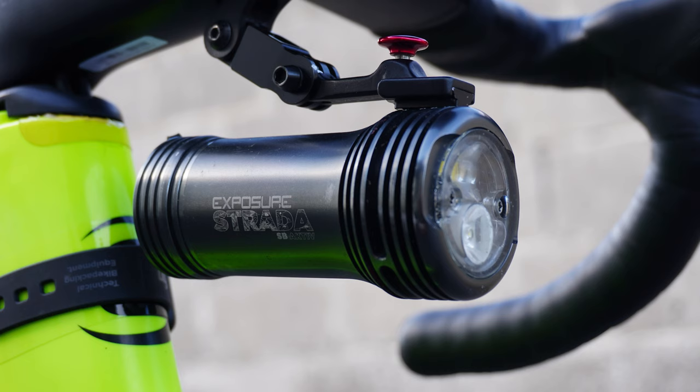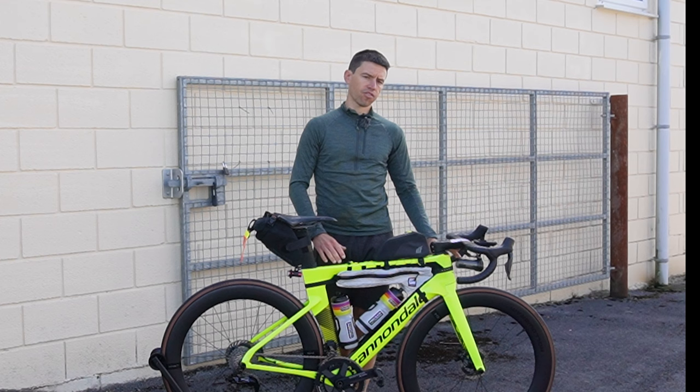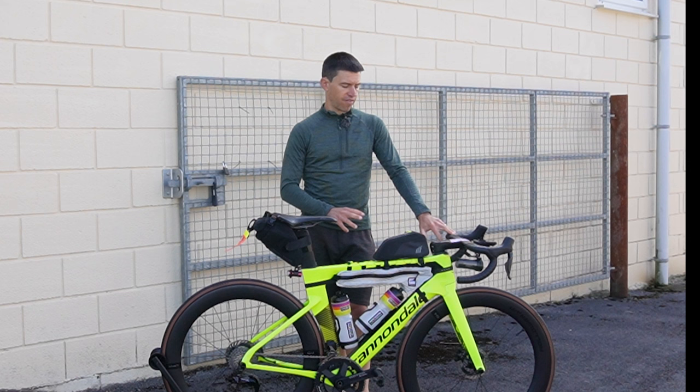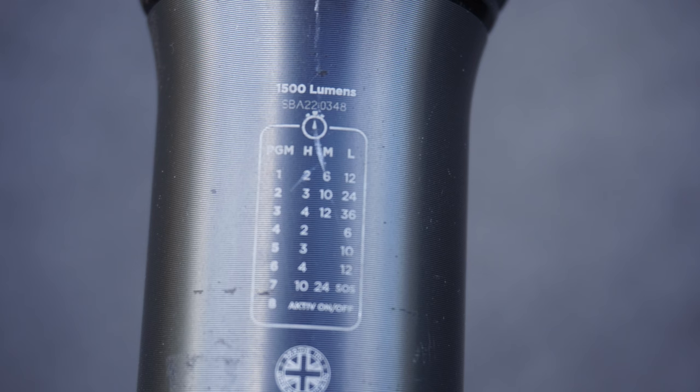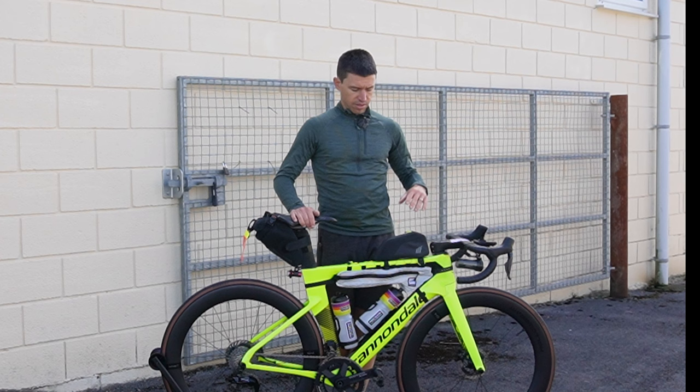For lights I'm using Exposure lights — Strada on the front, Boost on the rear. Fantastic brand, I wouldn't use anything else. I'll have a spare rear light in here, and on the front I've got a triple cell support battery which is effectively going to double the burn time, which I'll need because I'm going to have at least two full nights and potentially moving into a third.